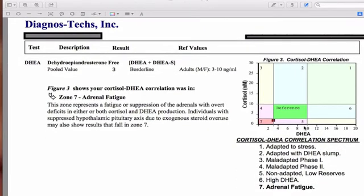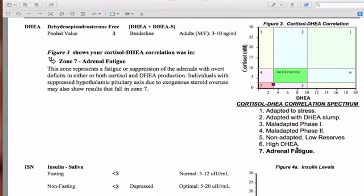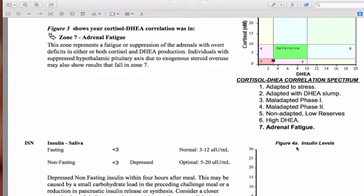The next thing we look at is DHEA. DHEA is produced from the adrenal glands and it is your master hormone — it turns into all of your other hormones. It's often tagged as the anti-aging hormone because it naturally declines as we age. Because it's directly produced from the adrenal glands, it gives you another way to look at adrenal health. This person is technically in the normal range for DHEA, but she's very borderline low, and when you pattern that with the cortisol we looked at earlier, you can get a sense of what level of adrenal fatigue she's in.